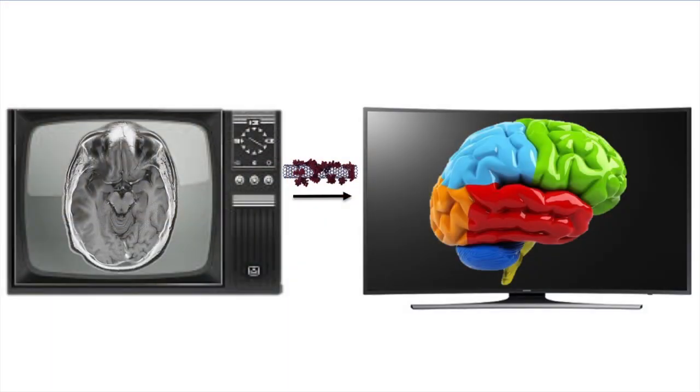So, what kind of tools do doctors have today to image and investigate the brain? The two most common tools are MRI scans and CT scans. And over here you have an example of a brain MRI scan.